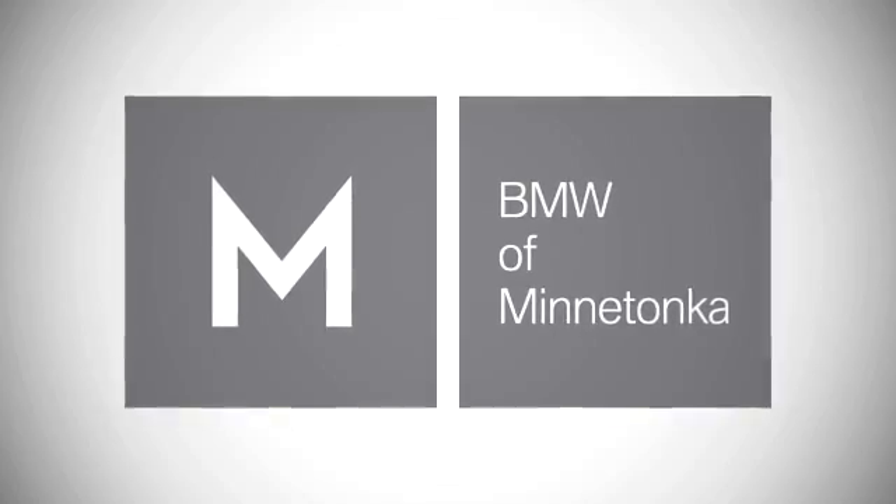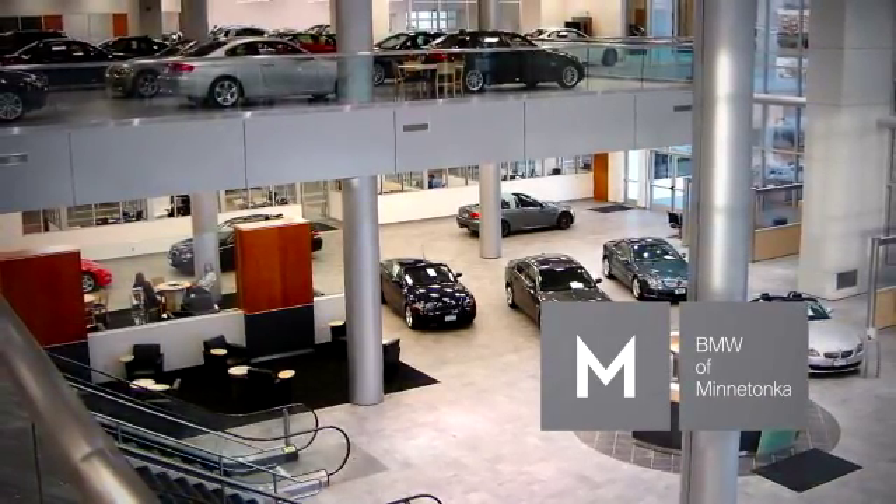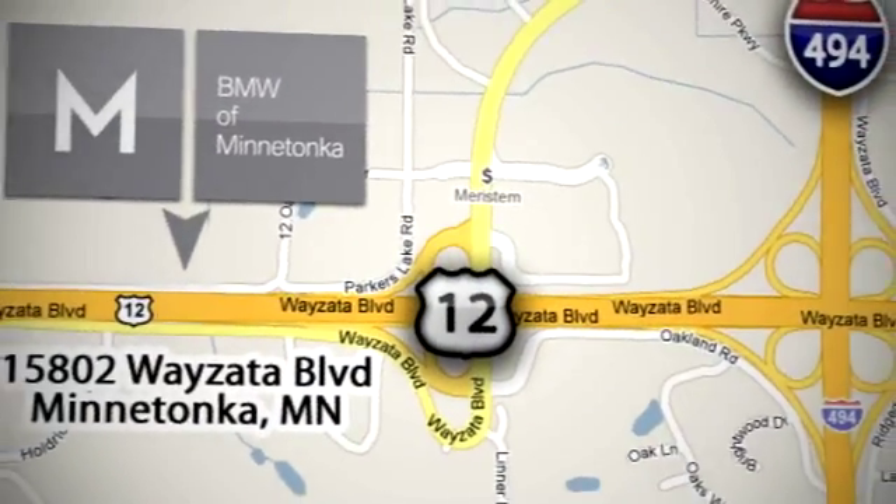BMW of Minnetonka — the Twin Cities' only locally owned and operated BMW dealership. We're conveniently located at 15802 Wyzetta Boulevard in Minnetonka, Minnesota.